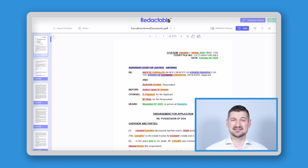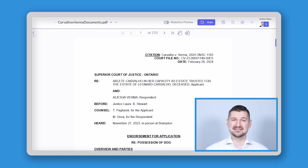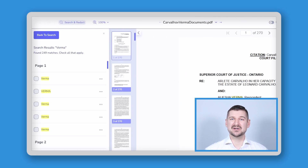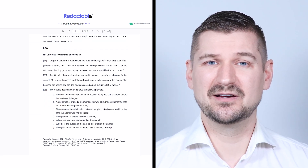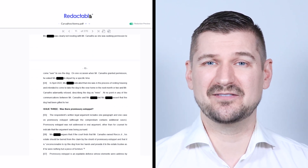Here I am again in my document in Redactable. Instead of using the automatic function, I'll click here where it says redaction wizard, and then I'll select search text. One of the parties in this action has the last name Verma. What if I wanted to redact that name everywhere in this 270-page document? I'll click here in the search area, type in the name, click search, and voila. Redactable has found 249 places in the document where that name appears. I'll click select all items, and then redact. In only a second, Redactable has made nearly 250 redactions, which would have taken a person many minutes, possibly even hours to find using conventional methods, and even then, a person would likely have missed making some of the redactions. Redactable can produce results in a few seconds that would otherwise take many minutes or even hours.